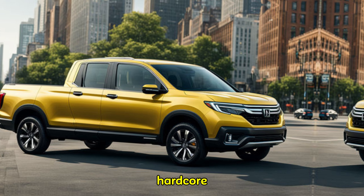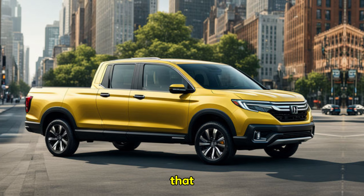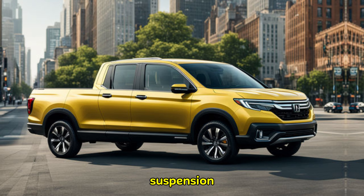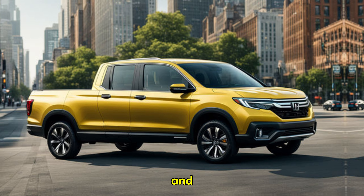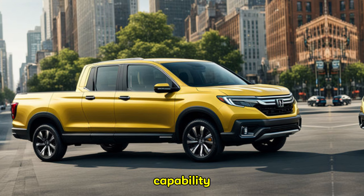The Ridgeline has never been known for its hardcore off-road prowess, but the new Trail Sport trim aims to change that. With its upgraded suspension system, all-terrain tires, and additional off-road driving modes, the Trail Sport offers greater capability for venturing beyond the pavement.